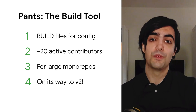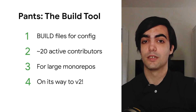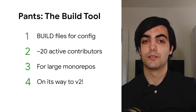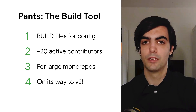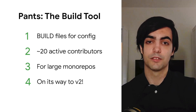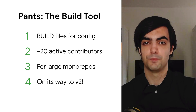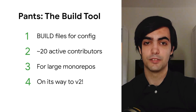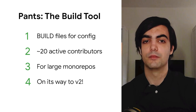Up until now, we've used PANTS to build and test code in Source. PANTS is very similar to Bazel in many regards, including using build files to define your build configuration. It's a tool built for big, multi-language monorepos, and it currently has about 20 active contributors.